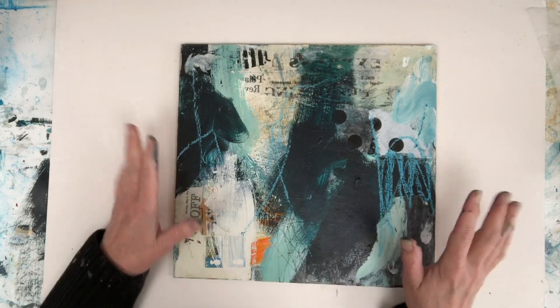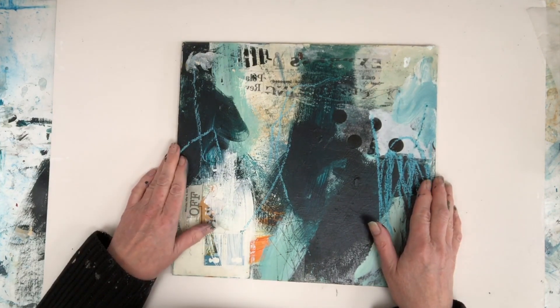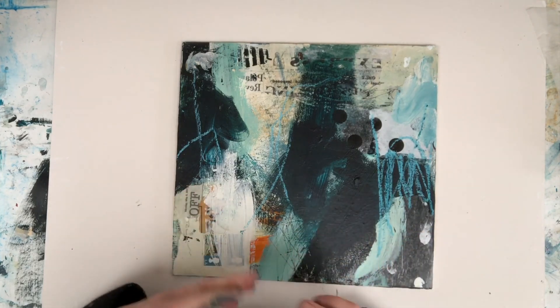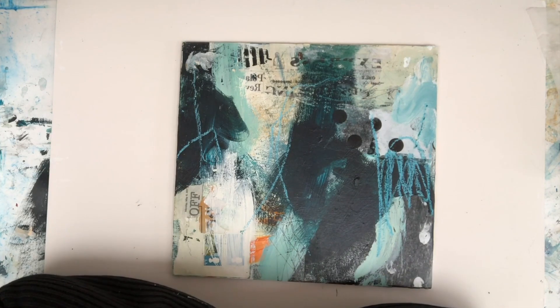So whatever it is that you love, you've not lost it forever. Take a photograph of what you've got, make notes. I take my photograph, I stick it in my studio workbook and I write notes about what I liked.